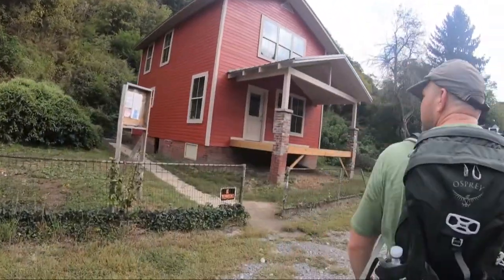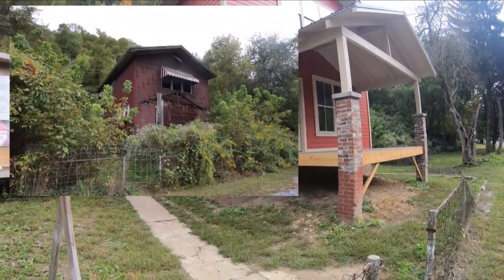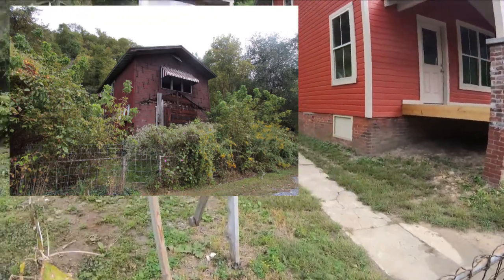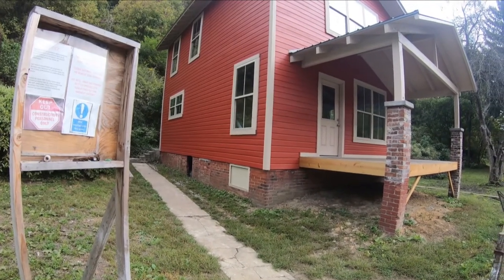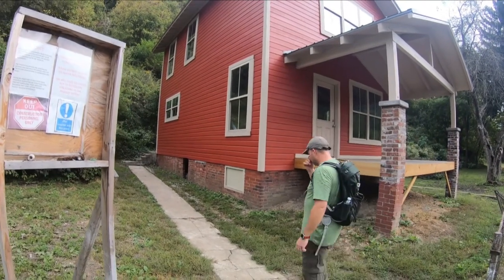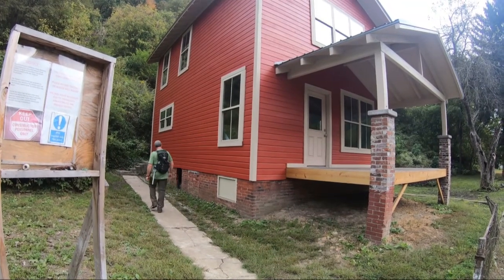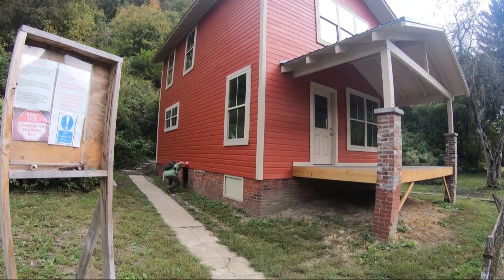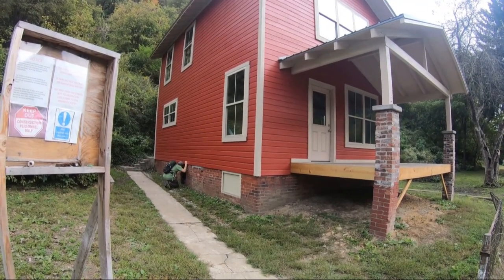I'm going to read the sign and see if it says anything about the community volunteer project. It says: 'Notice the structure is currently being restored as a community volunteer project in an effort to begin to refurbish the houses and buildings within the town of Thurmond. The town's volunteers are working to restore and preserve the history here for future generations to learn from and enjoy. Please do your part to help with these efforts by respecting all structures here, not vandalizing these innocent buildings that can't defend themselves against selfish individuals.'